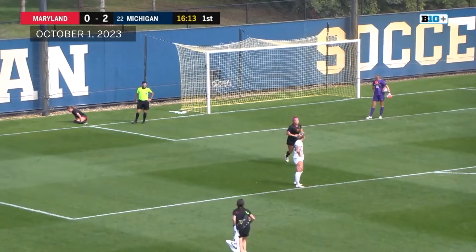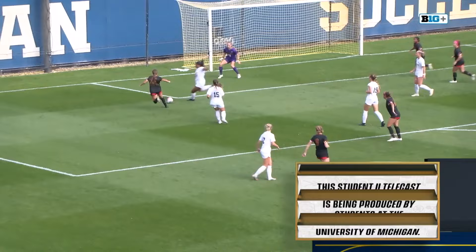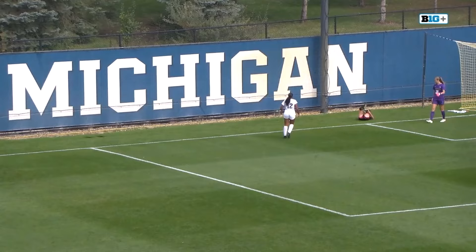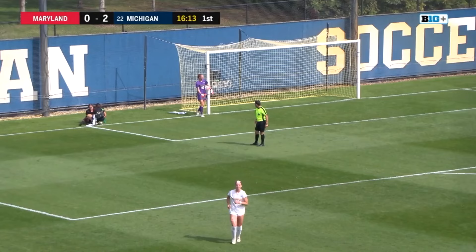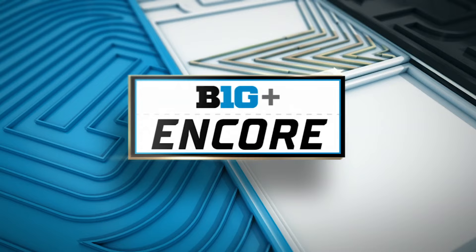We take a look at this play — didn't look like there was any contact, so it might just be a cramp. It is pretty hot out there on the turf — very sunny, easy to get dehydrated out here.